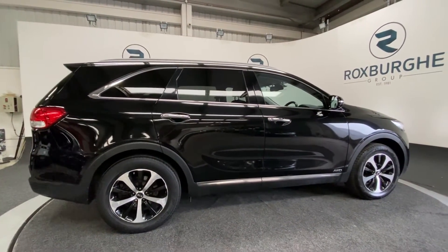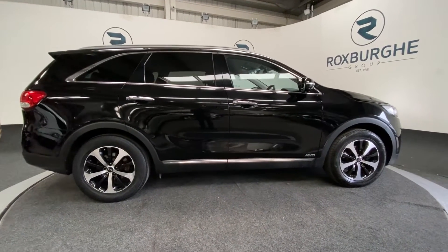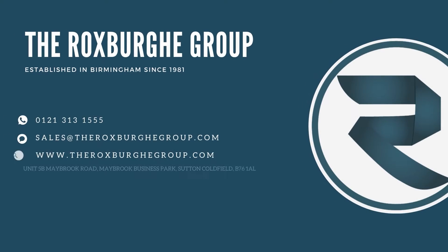If you're interested in this vehicle or any other, please feel free to visit our website at www.blog.com.